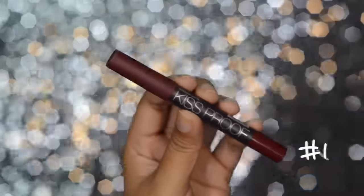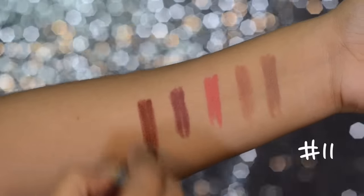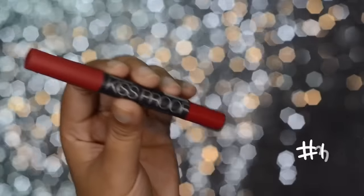The next shade is number 11 and this is another favorite. I like it so much because it gives me that Kylie Jenner vibe — it's a true brown color and it's just perfect for me.